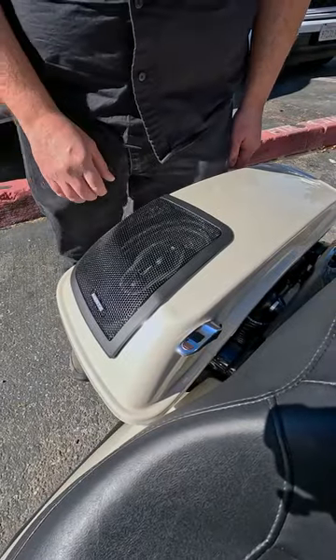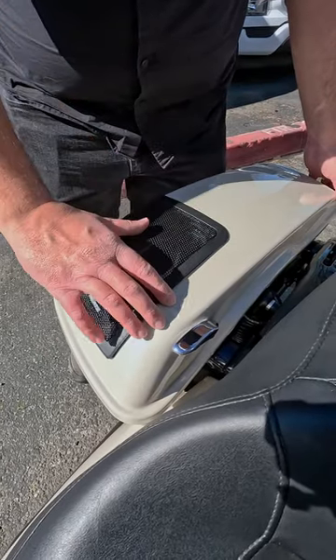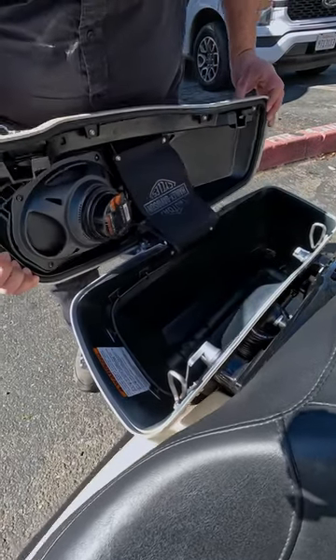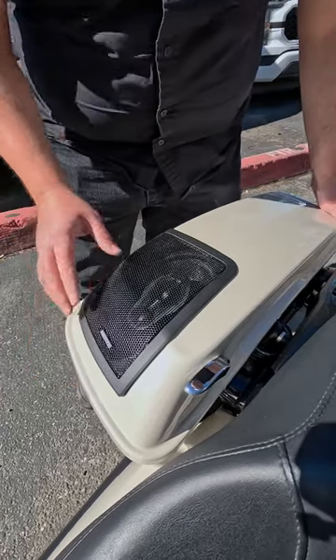In the rear we added a six by nine with a cut-in lid, so everything's a factory lid and we just cut into it and added this six by nine here. It sounds really good, it's completely weatherproof, and it has a quick disconnect so if you want to remove the back you can quickly remove it.